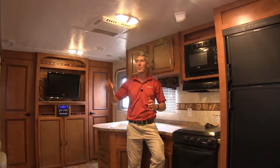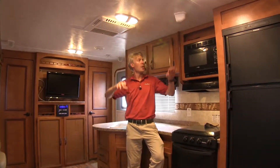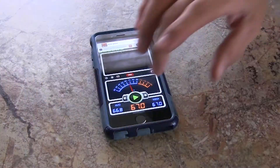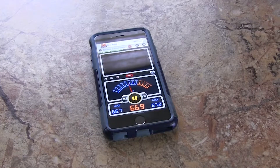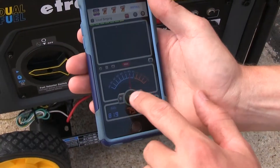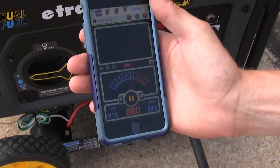With my generator running, I can operate my slide-out, my lights, my microwave, and most importantly, my air conditioning. Here inside my camper, with the generator right outside, I'm averaging about 66 decibels. Outside next to the generator, I'm averaging about 88 decibels.